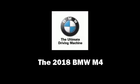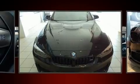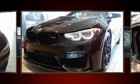Get excited about the 2018 BMW M4. This two-door four-passenger coupe stands out among competitors in its class.